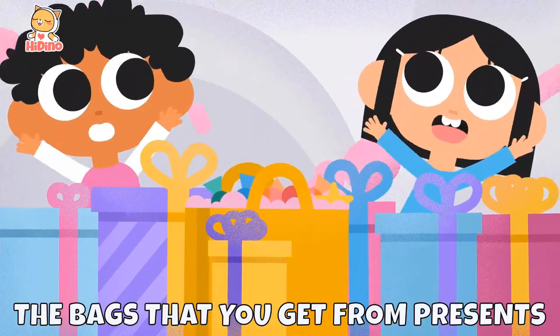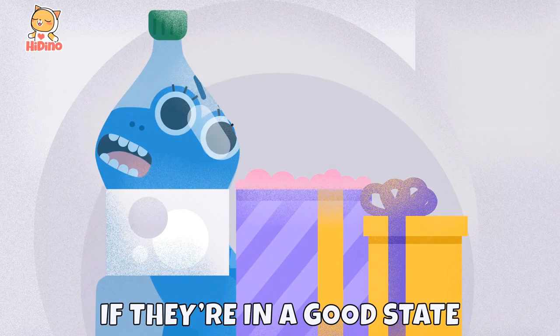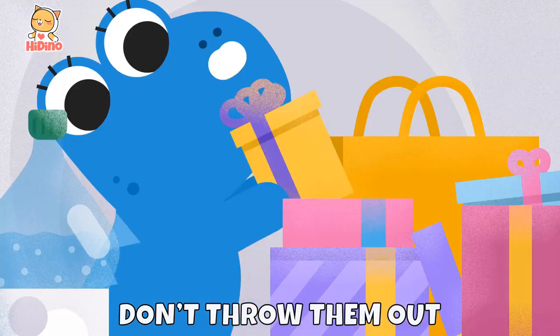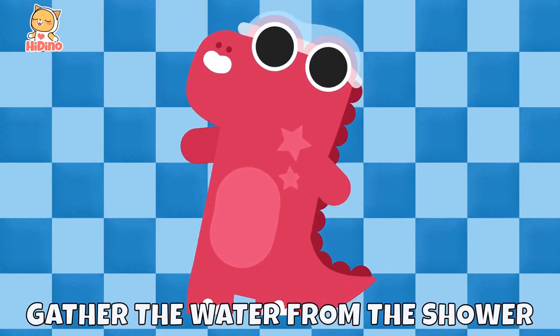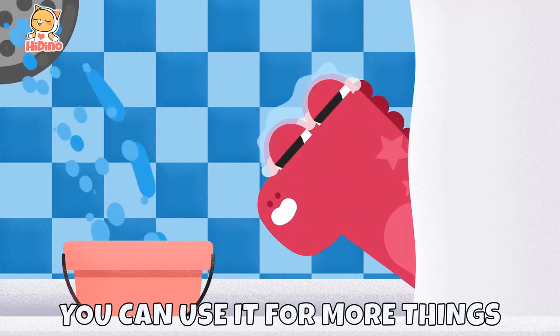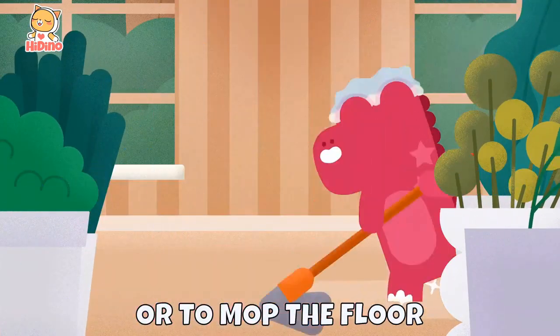Reuse the bags that you get from presents, all the boxes and the bottles, if they're in a good state. Don't throw them out. Gather the water from the shower while waiting for it to get warm. You can use it for more things, like watering the plants or to mop the floor.